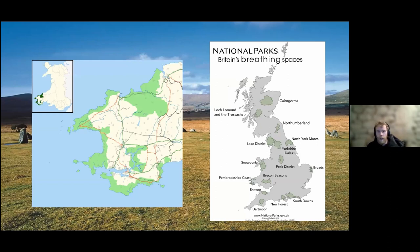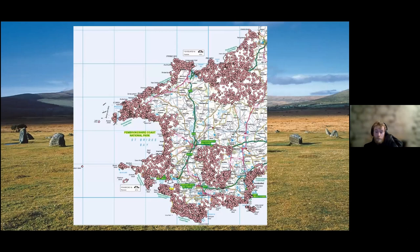The map on the right is showing you the national parks across the UK, and you can see the Pembrokeshire Coast, which is just to the southwest on that map of Britain. The map on the left shows a zoomed-in version for those not so familiar with the area, with the national park area highlighted in green.